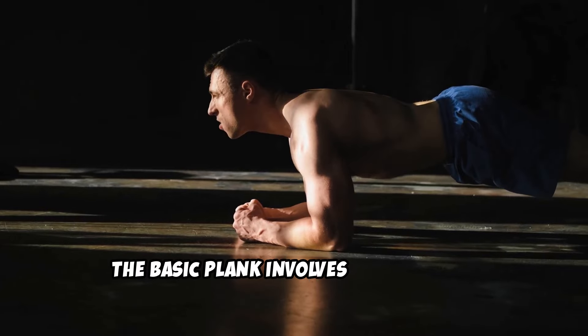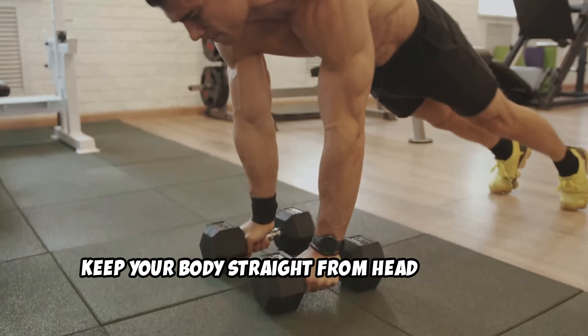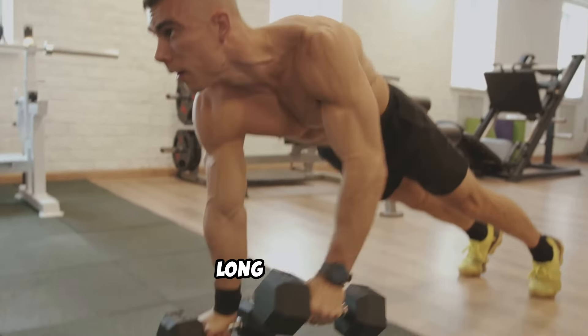The basic plank involves starting in a push-up position, but with your forearms on the ground. Keep your body straight from head to heels, engaging your core. Hold for 30 to 60 seconds or as long as you can.